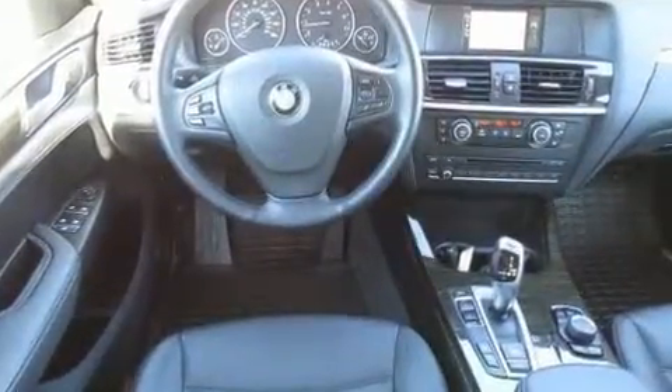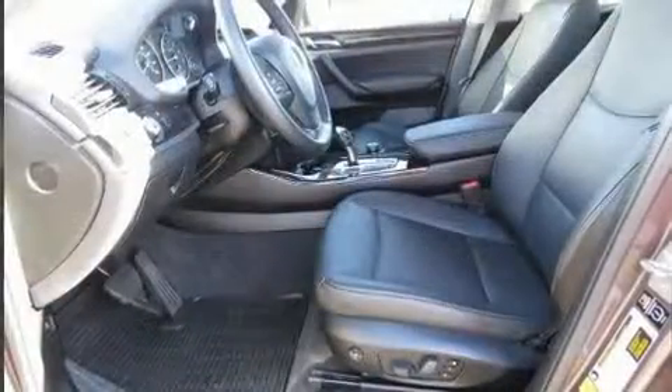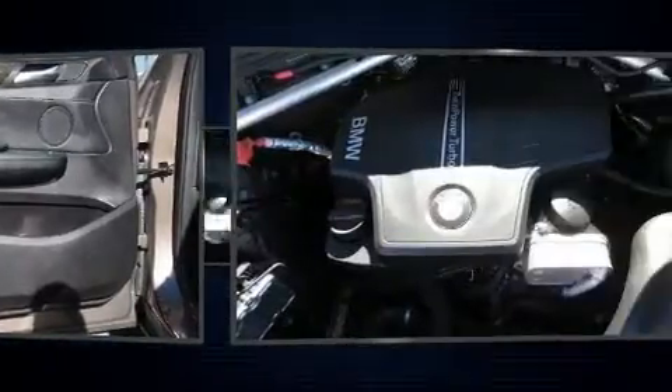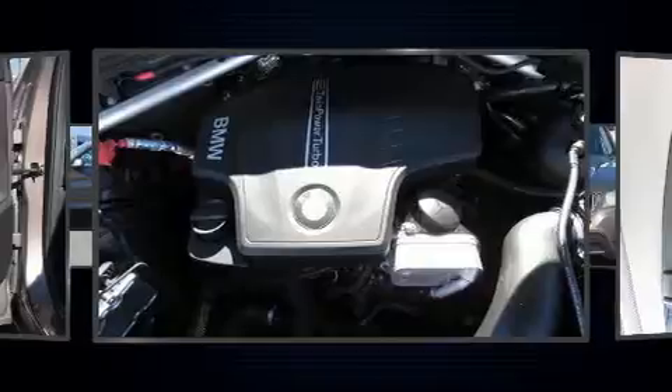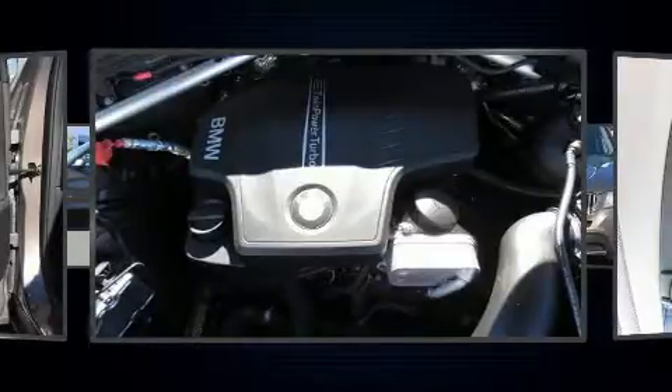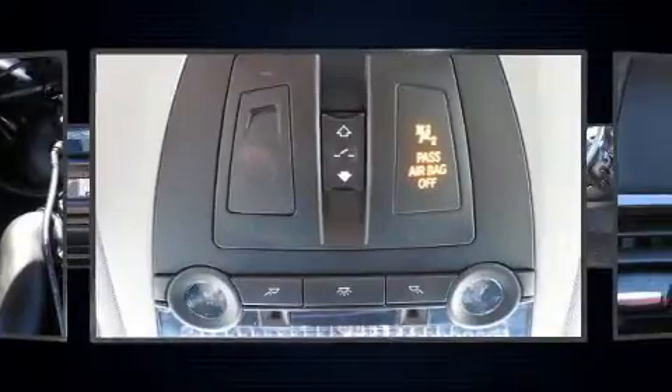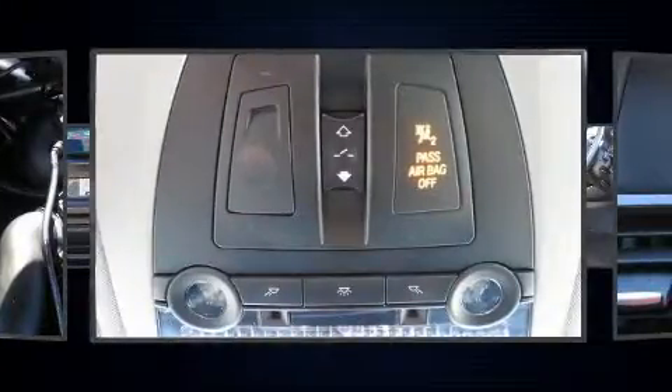BMW ensures the safety and security of its passengers with equipment such as head curtain airbags, front side impact airbags, traction control, anti-whiplash front head restraint, a panic alarm, an emergency communication system, and 4-wheel disc brakes with ABS. Brake assist technology provides extra pressure when applying the brakes.